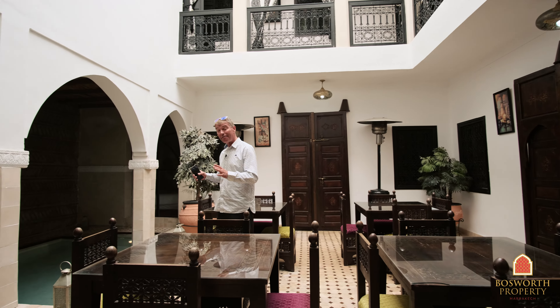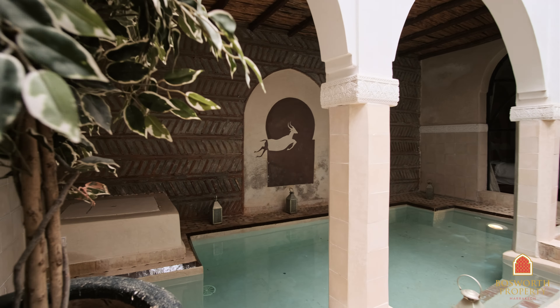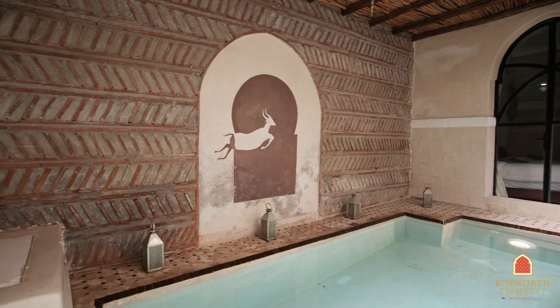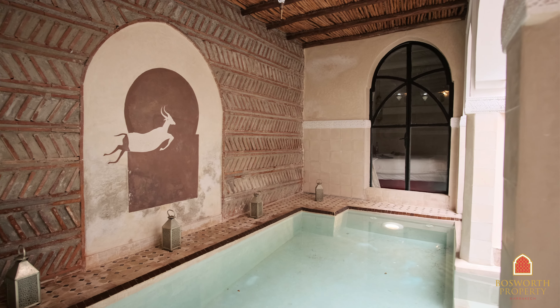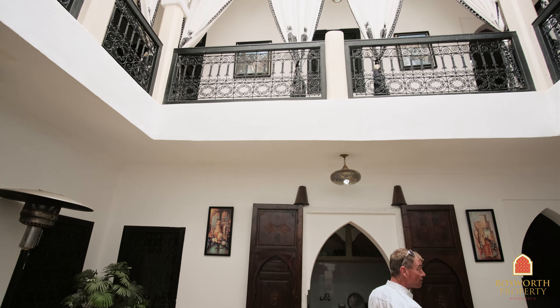Over here we have a fabulous pool. Look at that — it's big, it's beautiful. Really good for those hot days. Chill out here. This is a licensed guest house with freehold title deed as well, of course. And over here behind you have a lovely seating area — a classic feature of Riads.